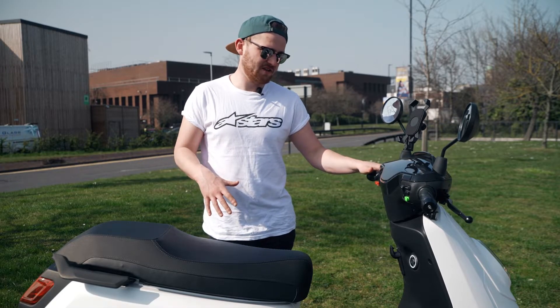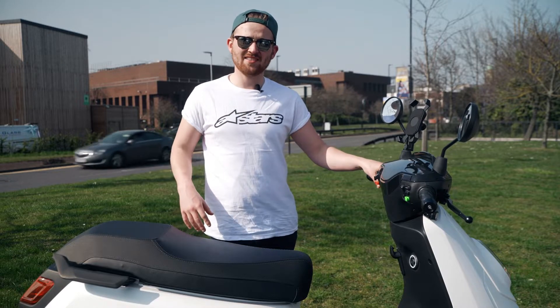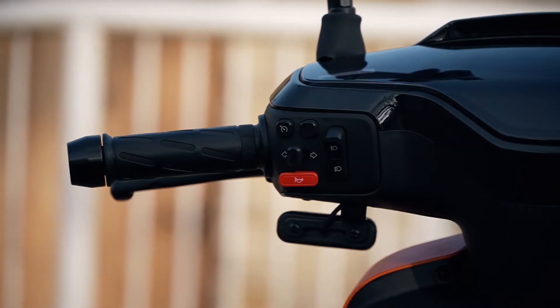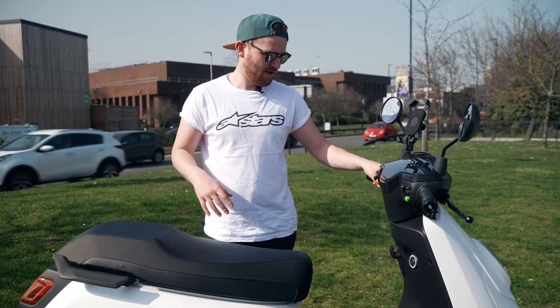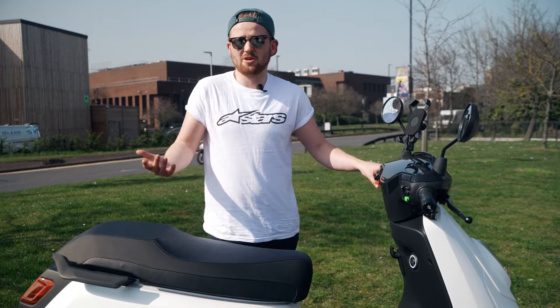Alongside the app, it also has a few features I really liked. You get a USB port as standard, and for a 125cc scooter I was really impressed to see it actually has cruise control. So if you're doing a bit of dual carriageway work — it won't have as much range at higher speeds — but you can sit on the cruise control, and it's an easy, intuitive system. A very welcome addition.